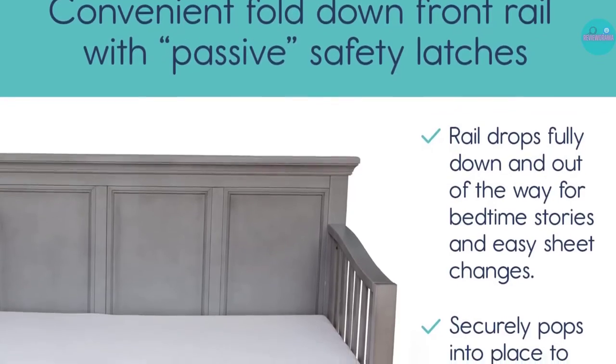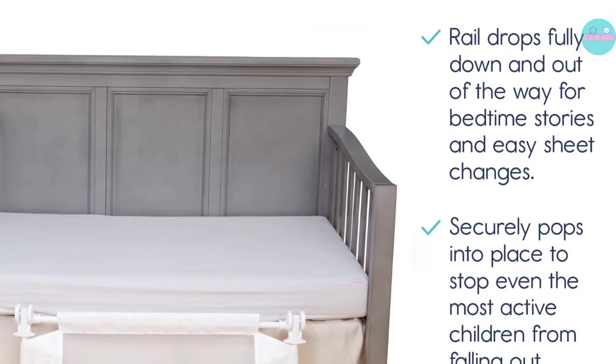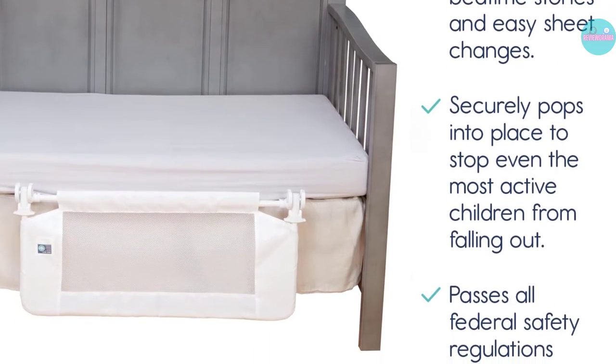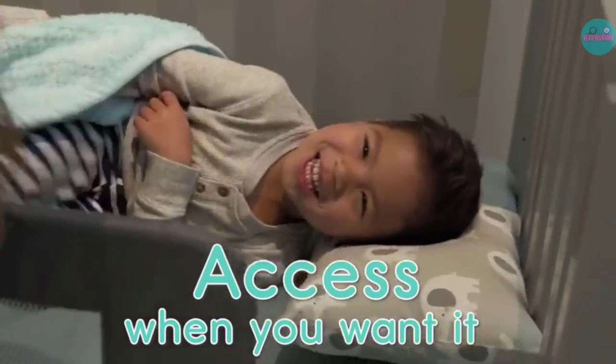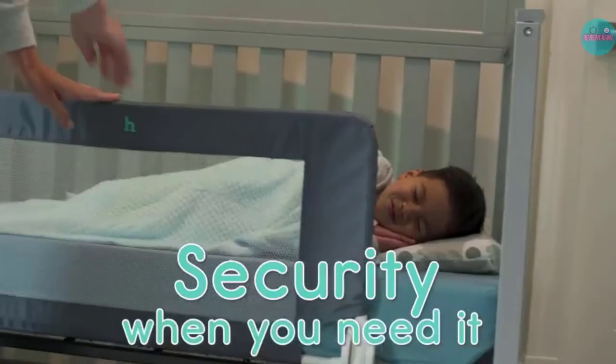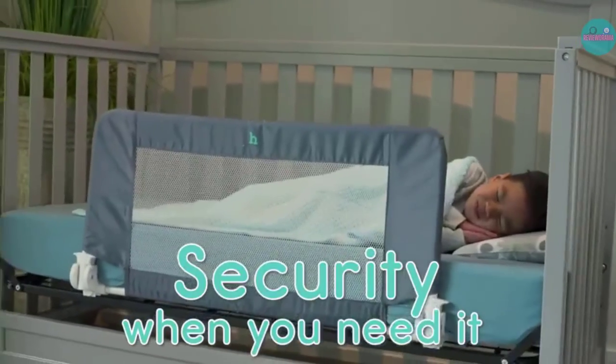Something to note is that there are two steel bars that run under the mattress. If your child has a thinner mattress, they might be uncomfortable sleeping on top of them.